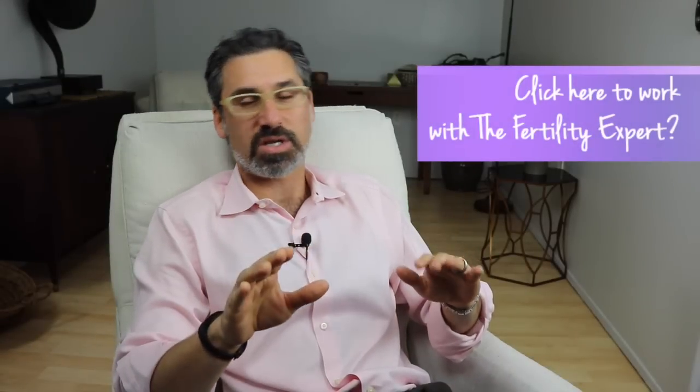Hi, I'm Dr. Mark Sklar, The Fertility Expert, and welcome back to Fertility TV, where today we're discussing your uterine environment and its relationship to your fertility issues.